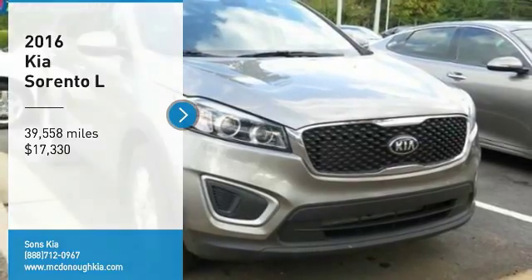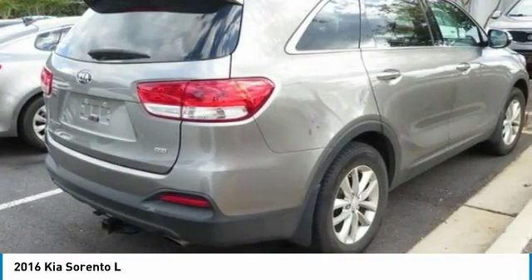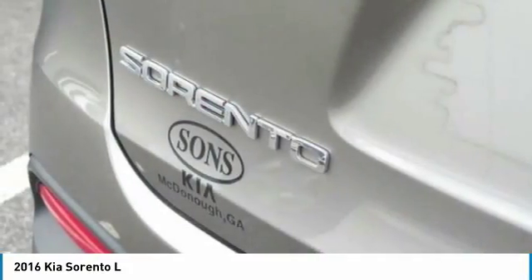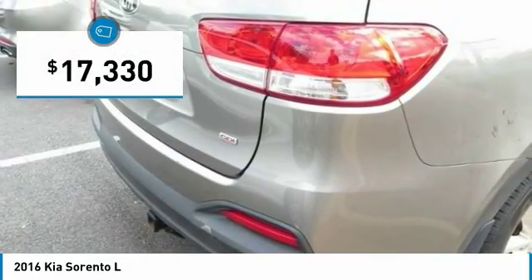Take a ride in the 2016 Sorento. The Kia Sorento is a comfortable riding, powerful, compact SUV loaded with impressive standard features. Take one look at its stylish, sleek design and you'll want to cross over to a Sorento — and it is priced below $20,000.